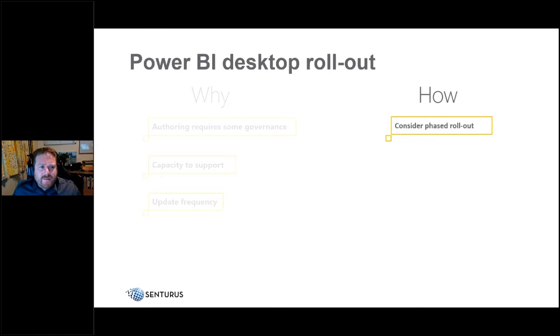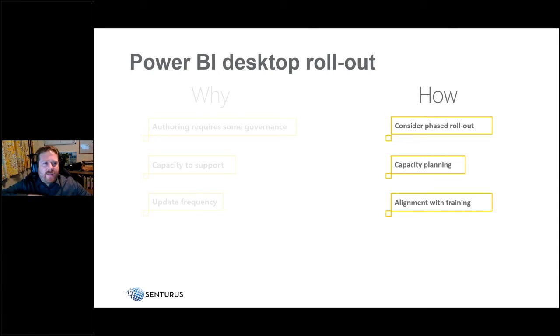For the desktop rollout, start with internal BI and IT teams first — verify desktops can support it and content can be built. Align the desktop rollout with your training program, as people are very hungry for training when they first adopt the tool. Also ensure you're ready for audit and security questions: when someone builds an import model in Power BI, understand the implications of data stored in the PBIX file on their desktop.